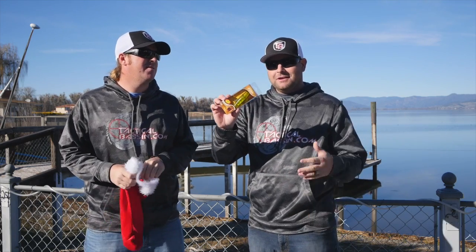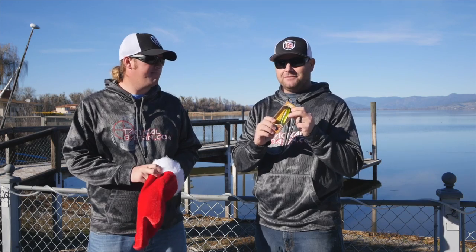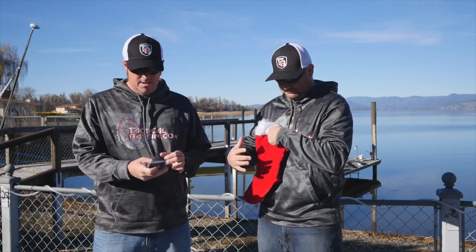The River2Sea Whopper Plopper. You guys have heard us preach about it and seen the videos. This is the hottest bait on the market right now. If you can get your hands on one, this is a must-have for any angler — any fisherman in the United States will be happy to have this in their stocking.